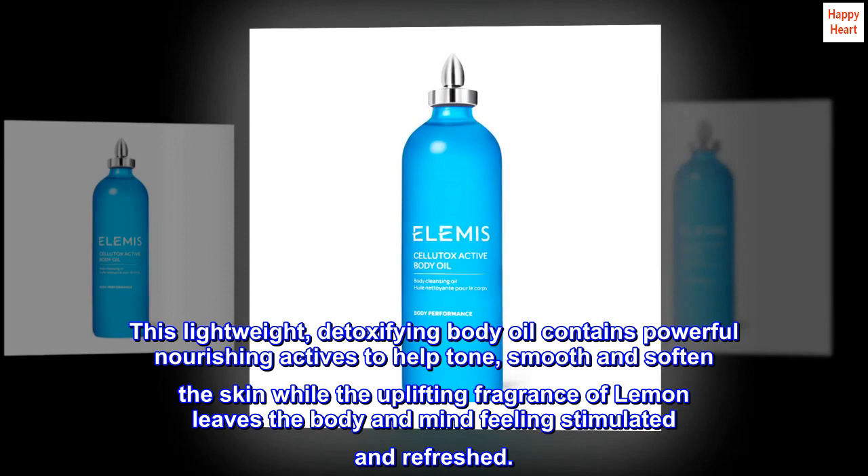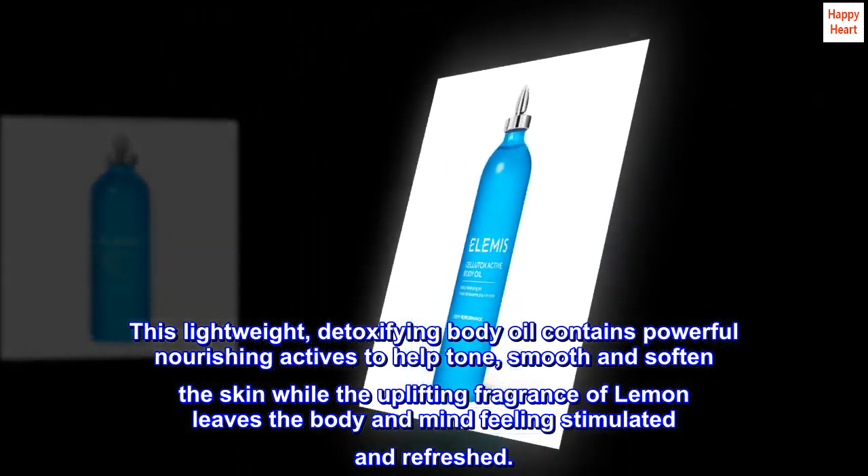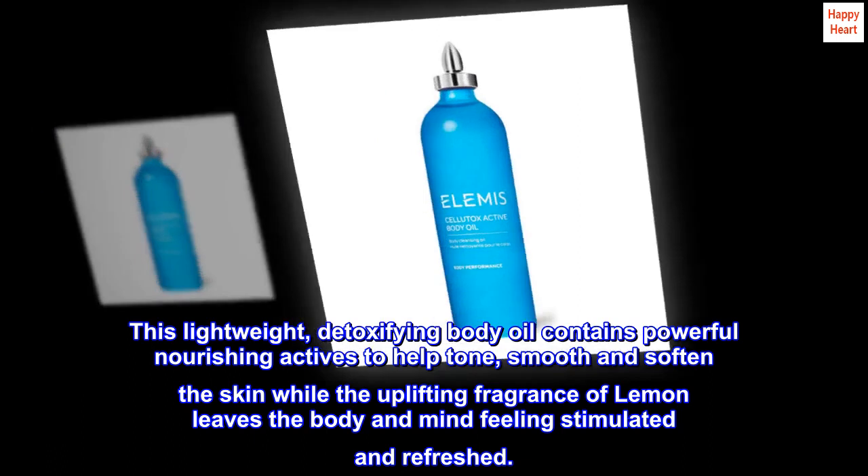This lightweight, detoxifying body oil contains powerful nourishing actives to help tone, smooth and soften the skin, while the uplifting fragrance of lemon leaves the body and mind feeling stimulated and refreshed.